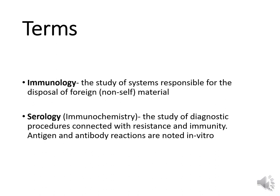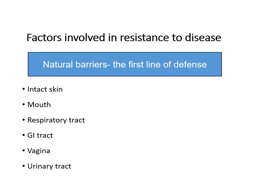Let's talk about the components of the body considered our natural barriers preventing us from getting sick — part of our first line of defense. The body's natural barriers we'll cover today include components of intact skin, the mouth, the respiratory tract, the gastrointestinal tract, the vagina, and the urinary tract.